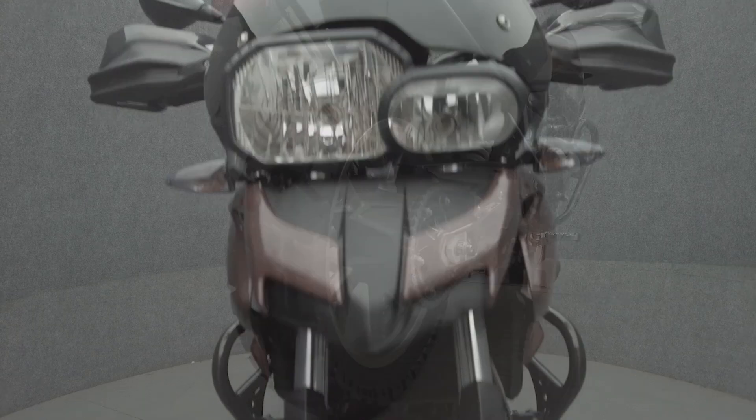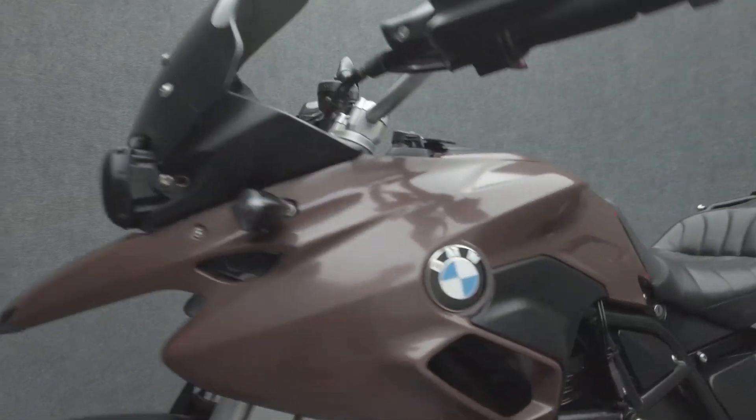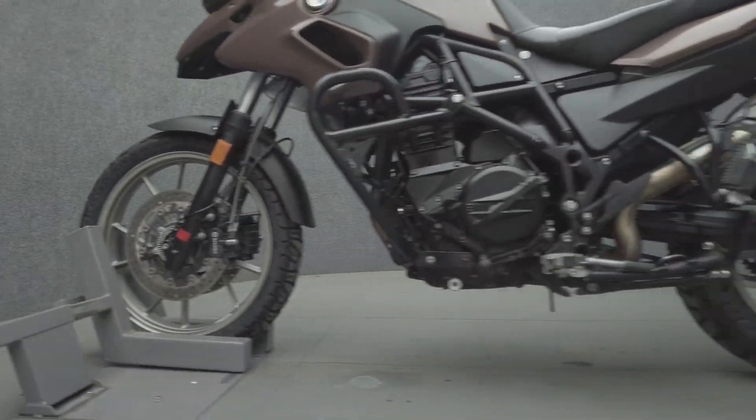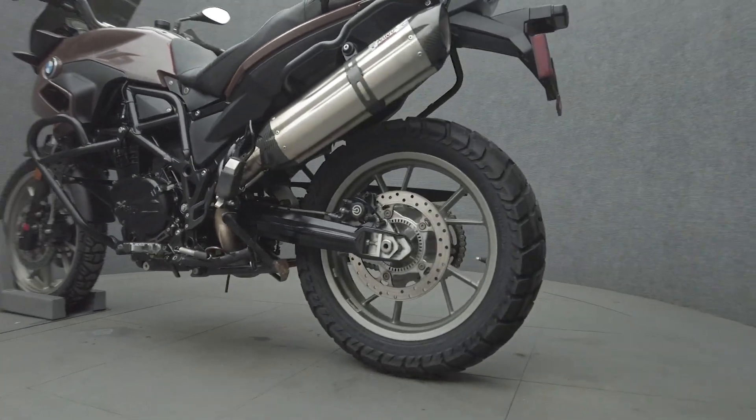The F700 GS is a versatile bike that would make a great sport tourer, enduro, or daily commuter. Powered by a 798cc two-cylinder engine, the F700 GS puts 75 horsepower and 56 foot-pounds of torque through a six-speed transmission. It weighs in at 410 pounds and has a 32.2-inch seat height.